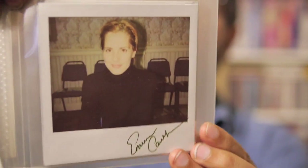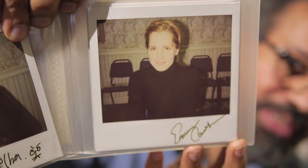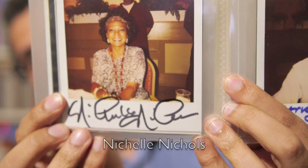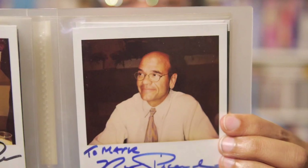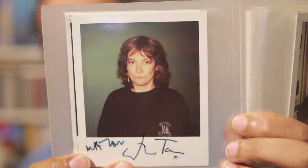Emma Caulfield, who recently became a mother — so if you're watching, Emma, congratulations on becoming a parent. And beside her is a doctor from Star Trek: Voyager.